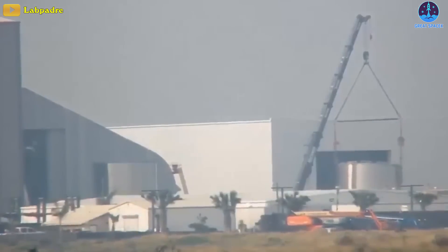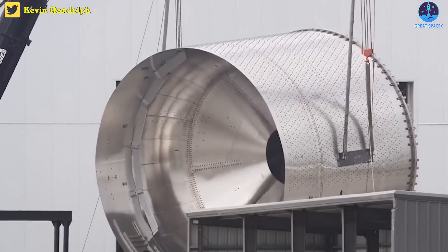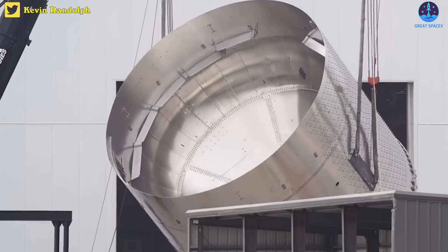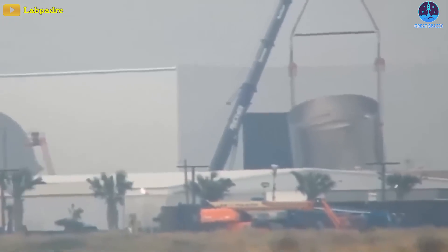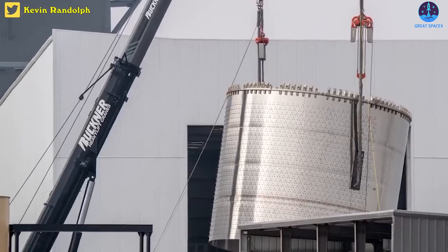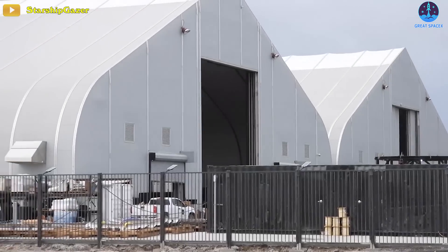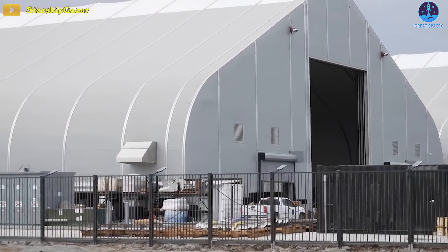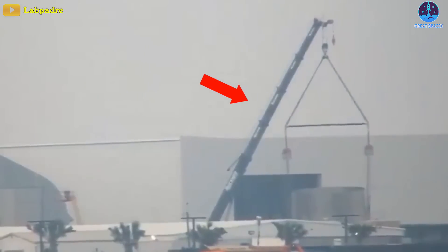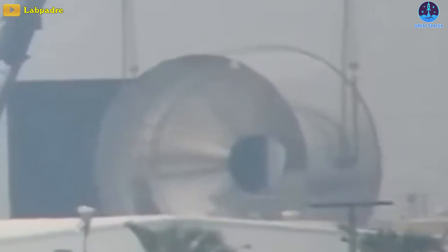Ship 28's common dome has been flipped outside of the Star Factory this morning, providing an excellent view inside of the dome. This now means all three domes for S28 are sleeved and flipped. Interestingly, this did not happen inside the factory itself, suggesting there may not be enough room inside, the bridge crane used for flipping could be busy, or a variety of other things. No matter what, this is a very welcome thing to see.